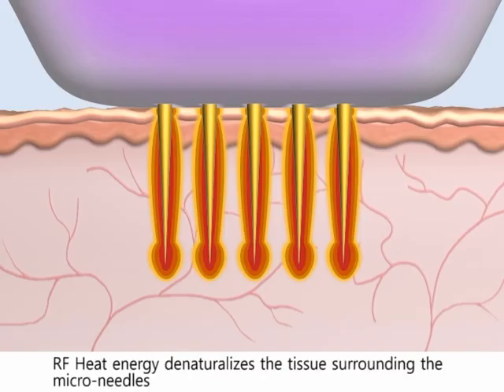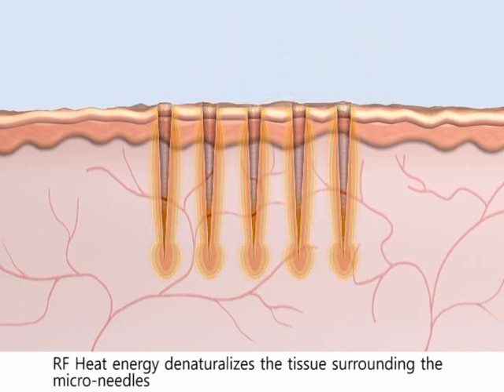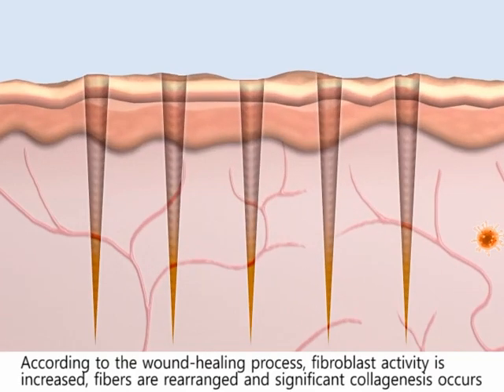RF energy is emitted from deep dermal layers to upper dermal layers via this mechanism. RF heat energy denaturalizes the tissue surrounding the micro needles, and the skin cell quickly responds to the heat energy.